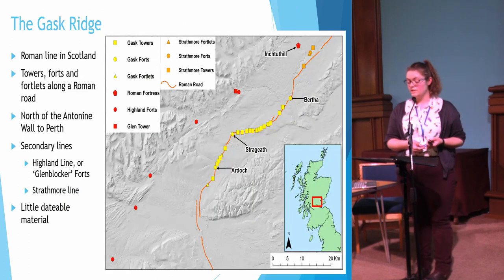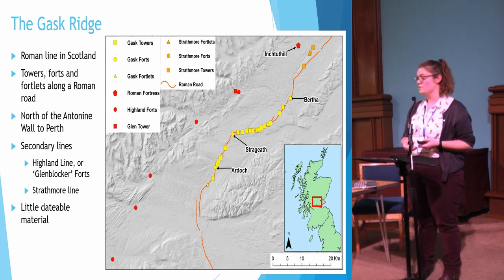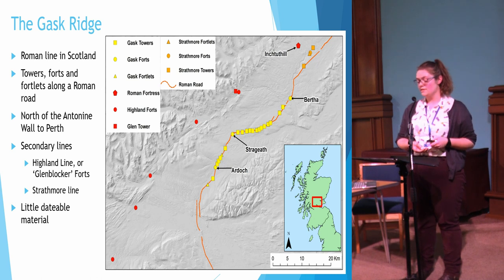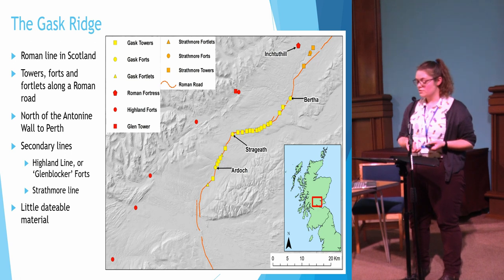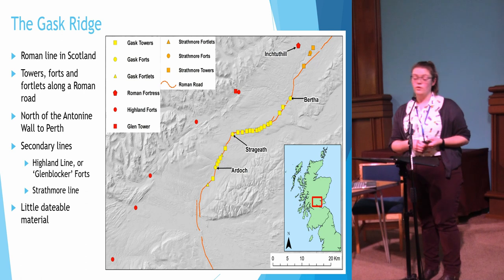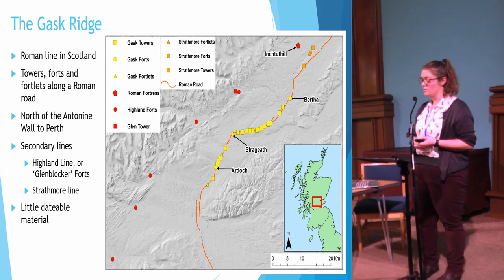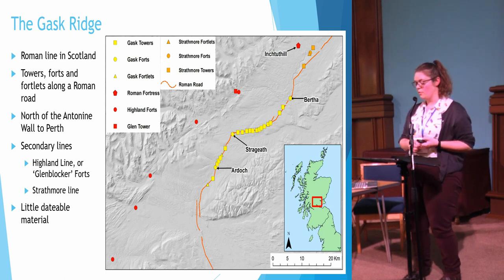Unlike later frontiers, the Gask Ridge doesn't have the running linear fortifications that you see on Hadrian's Wall, the Antonine Wall, or the German Limes. Despite this, the line of towers, forts, and fortlets would have been a very imposing presence in the landscape and would send a clear message to locals that they were being watched and were in controlled territory. The main Gask Ridge line is made up of 18 known towers, with a few other potential tower locations suggested based on spacing, and there are also three small forts and three fortlets.